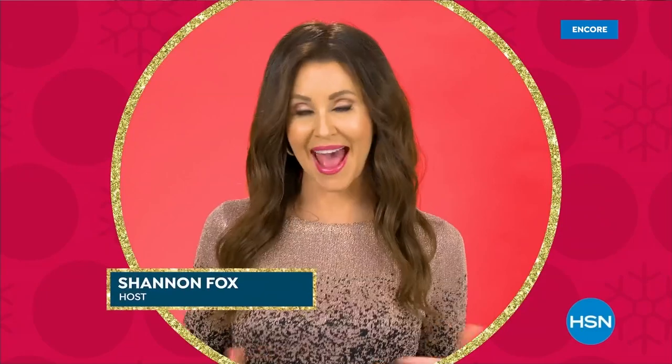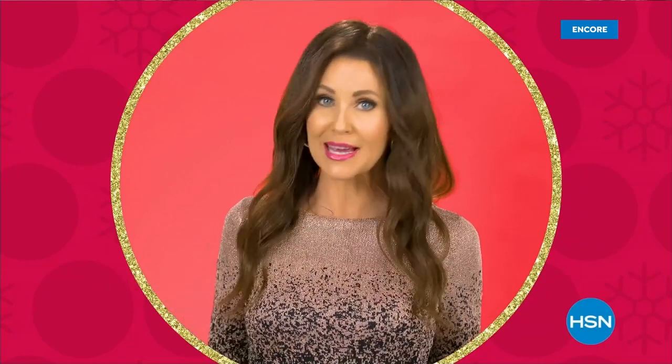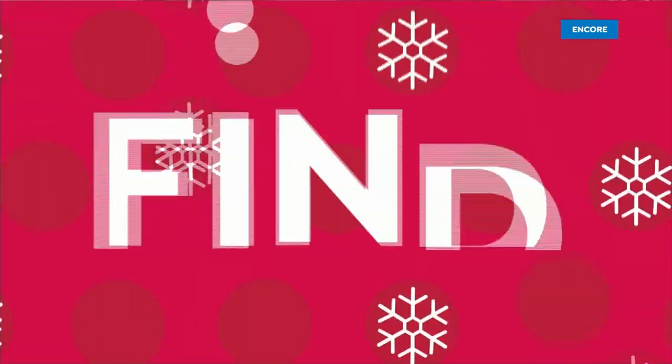Good evening, everyone — did you know today is the first day of Diwali? We wish you a very happy Diwali from everyone here at HSN. To all of our friends celebrating, we wish you happiness, prosperity, and joy. It's a wonderful time of the season to think about holiday gifts and treating yourself. Not only do we have a Today's Special — we've got a five-and-five. Five more Black Friday deals, super speed shopping. Ready, set, go.